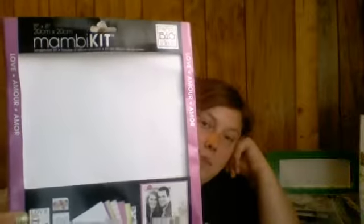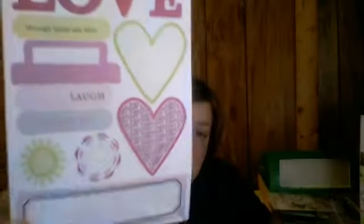I went to Tuesday Morning today and got some things. I got stuff out of the clearance section — I got this Mambi Me and My Big Ideas page kit. This is an 8x8 page kit and this one is the love theme. I already took it out so I could see everything. This was $2.39, I believe, because it was 40% off.